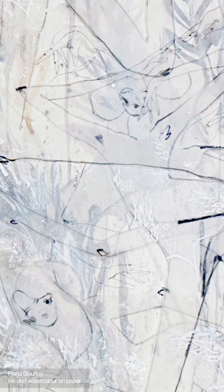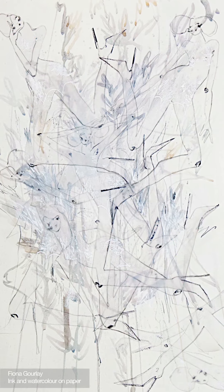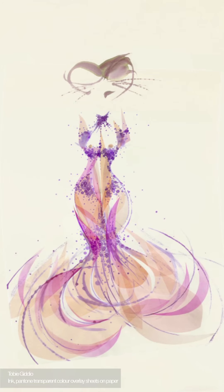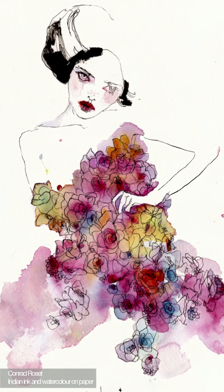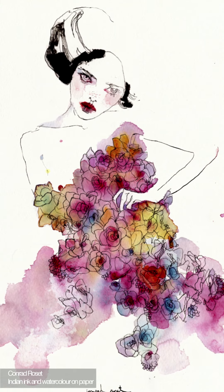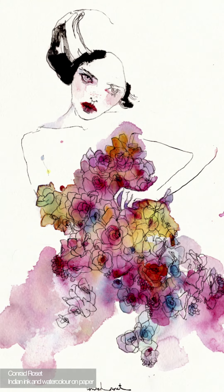The abundant romanticism of the Spring Summer 2007 Sarabande collection is present in the works of Fiona Gurley, Valerie Cervais, Conrad Rosset and Toby Guido. Rosset captures the brevity of the fresh flowers used to decorate one of the key looks in the collection.